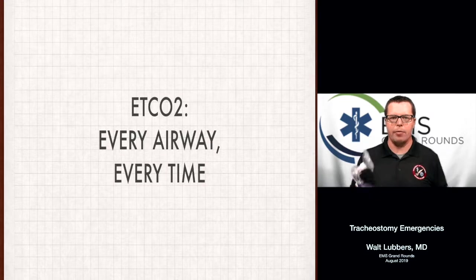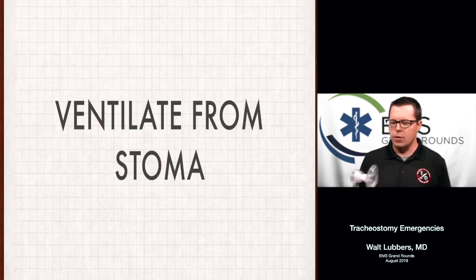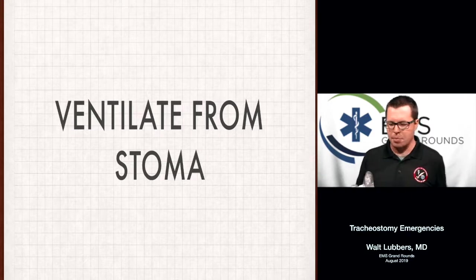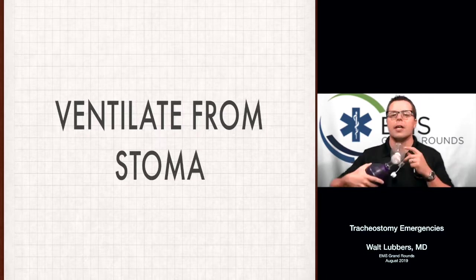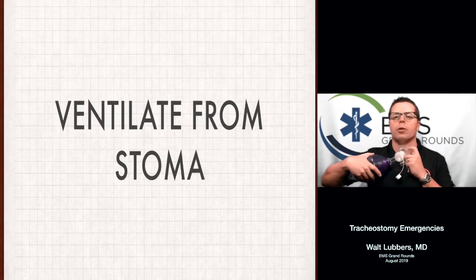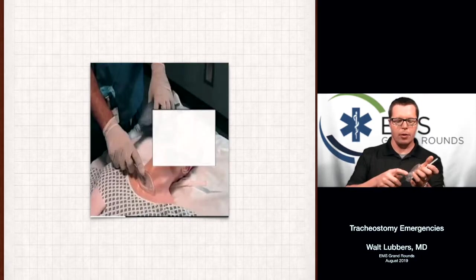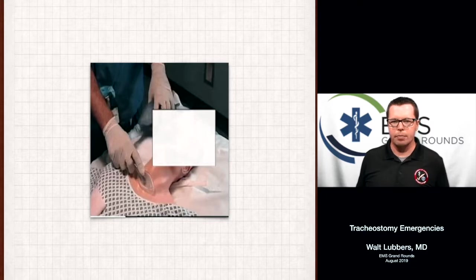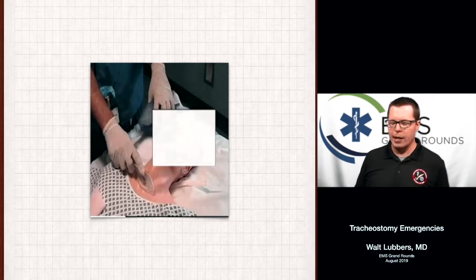If you can't ventilate from above, try ventilating the stoma itself. You can do that with a small, pediatric-sized mask — not the tiny baby mask, but the one right above it — which actually fits pretty well on an adult-sized stoma. Pretty much anything will work as long as you get a seal around the stoma itself. If you have end-tidal on the end of it and you're exchanging gas and getting a waveform back, it doesn't matter what it looks like as long as it's functional.